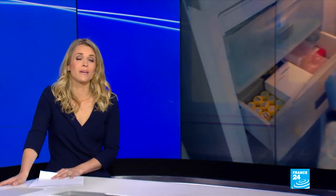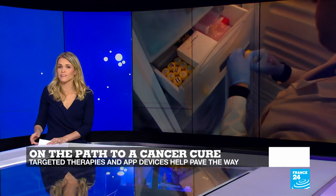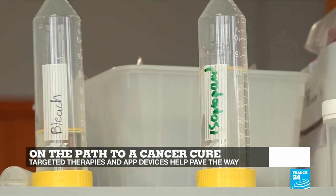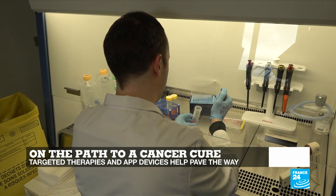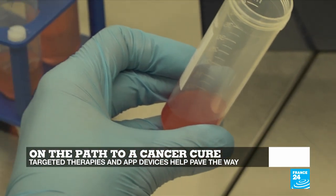Hello and welcome to the show. You're watching Tech 24, France 24's tech show. Curing cancer is certainly one of the biggest challenges of the 21st century, but it seems like every day scientists are getting closer to reaching that goal. From the development of targeted therapies to the creation of innovative hand-free diagnostic apps, we tell you how tech is helping in the battle to cure all types of cancers.